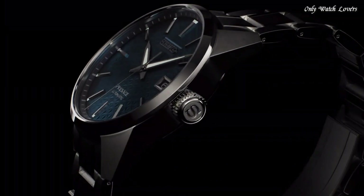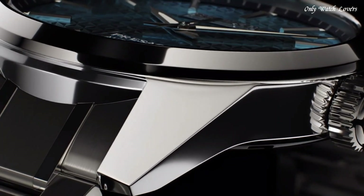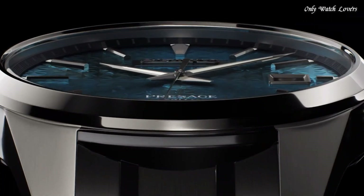The watch is from the Seiko Presage Collection. Features include: glowing markers, glowing hands, anti-magnetic, and date.